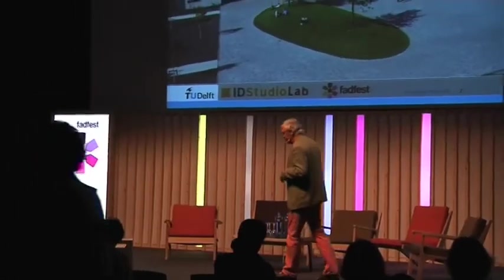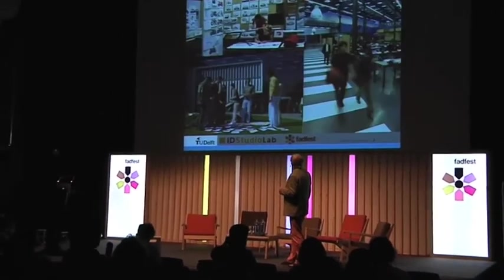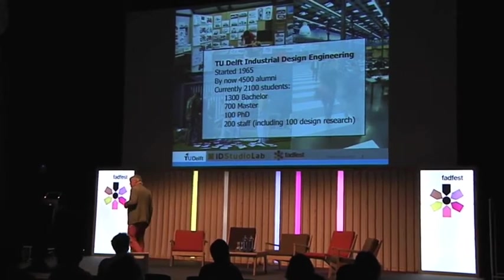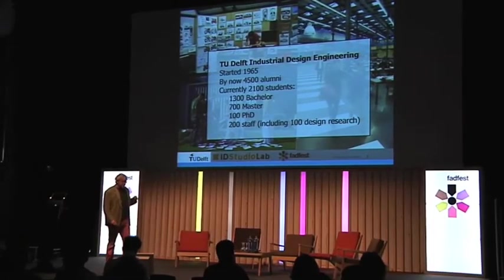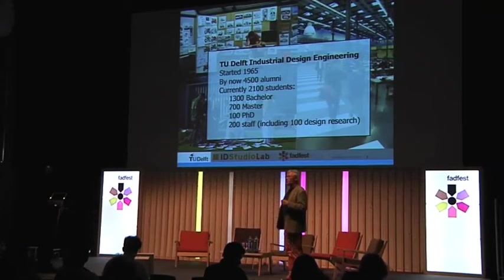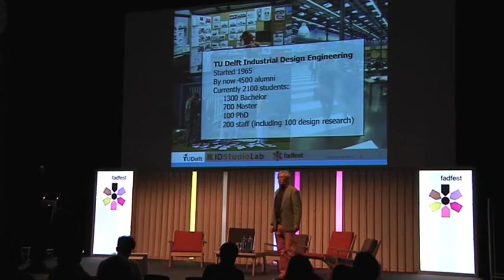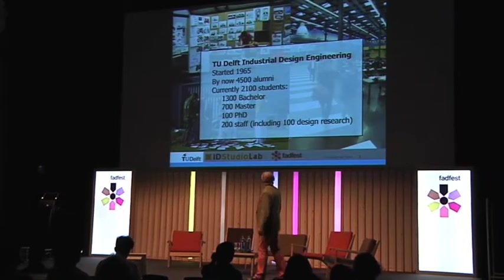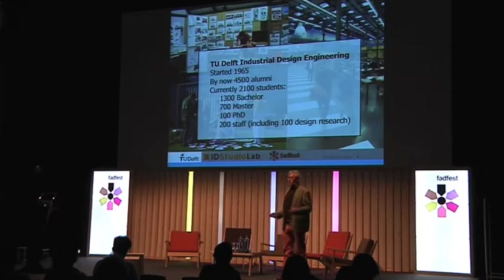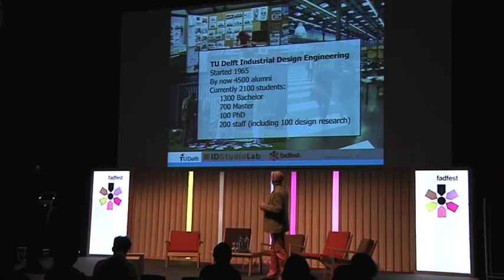Let me tell you where I come from. I come from Delft — this is a picture from the brochure of our school, the School of Industrial Design Engineering. This is something from the inside, so it looks like a design school, and here are some statistics that may help. The school started in 1965 and is one of the biggest design schools at the university level in the world — if not the biggest. We have over 2,000 students running about the place on design alone.